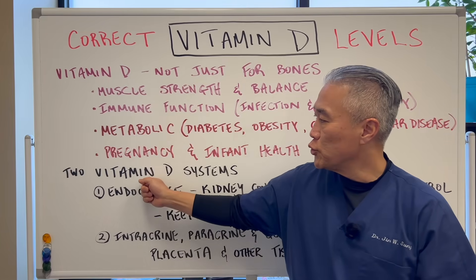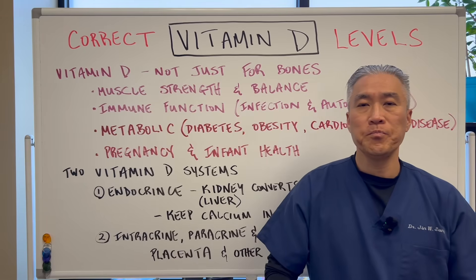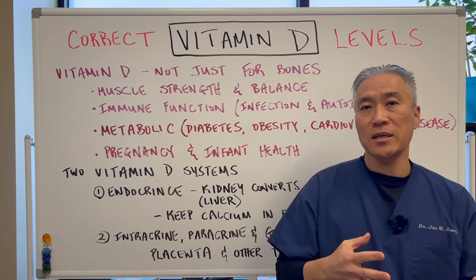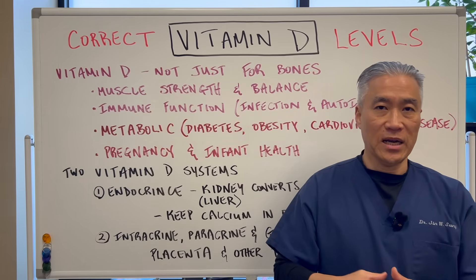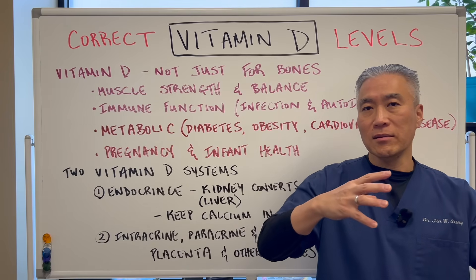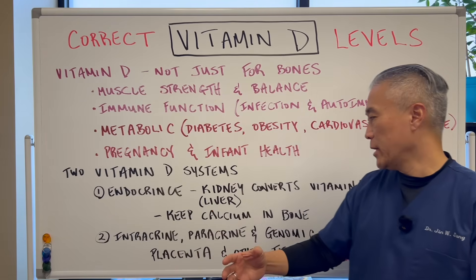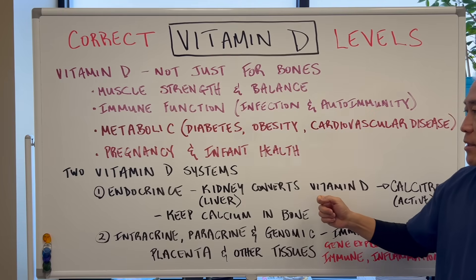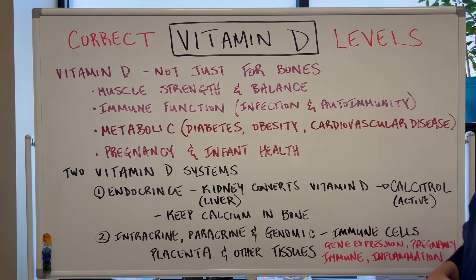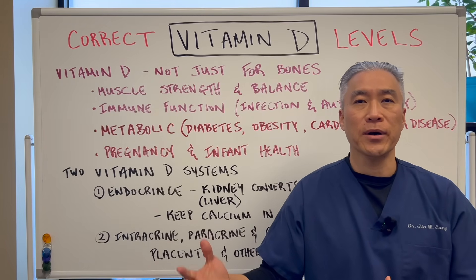There are two vitamin D systems. Number one, there's something called an endocrine system. Basically, your kidneys will take inactive vitamin D to active vitamin D. When you get sunlight, the liver will process some of that and then take it to the kidneys, converting it from inactive to active. The active form is called calcitriol, and it helps to keep calcium in the bones.